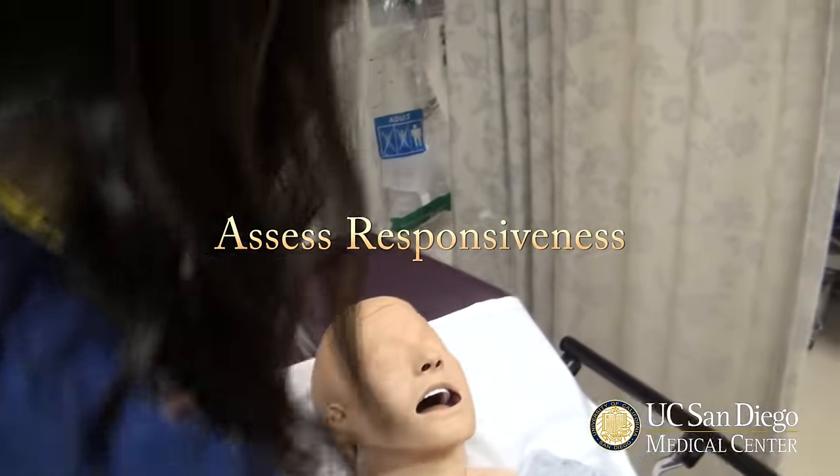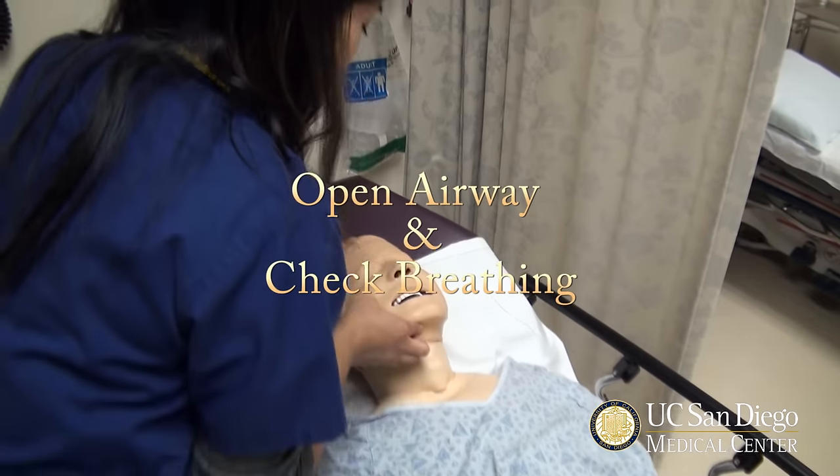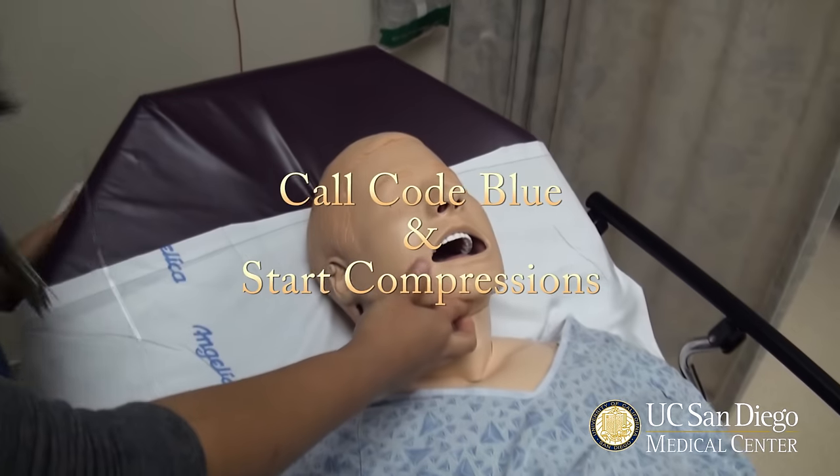Mr. Jones? Mr. Jones? Mr. Jones? He's not breathing! Call the code!